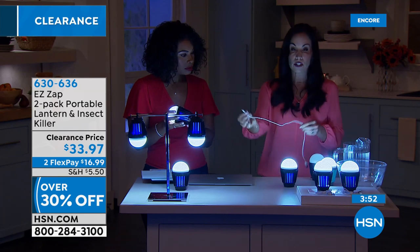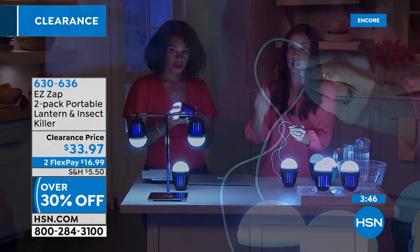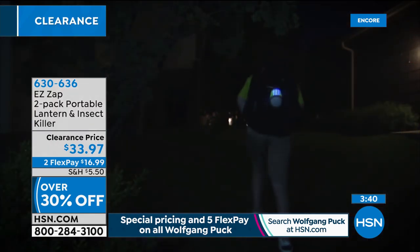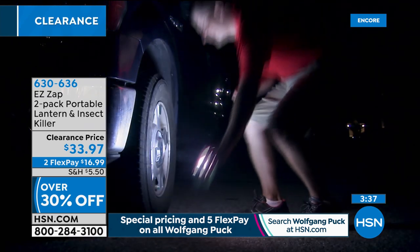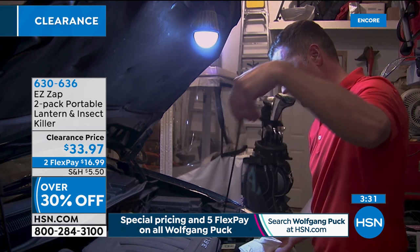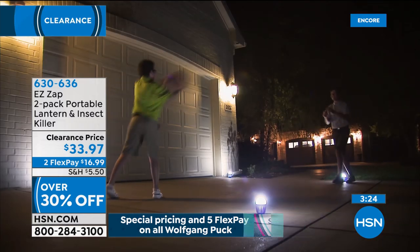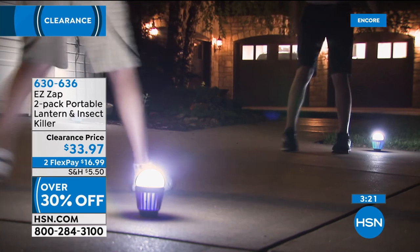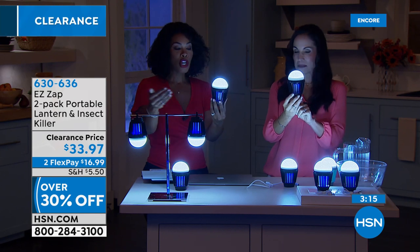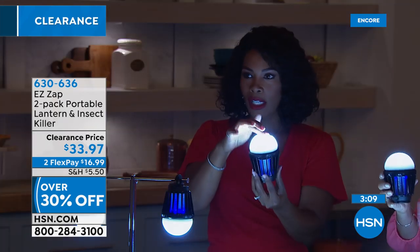All you need is an adapter — you can even use a car adapter. Keep one in your car. Think of all the places: the beach, the lake, the boat, by the pool. An outdoor activity is sitting outside with a glass of wine and a book, but if mosquitoes start biting you, you're going in. But with this, maybe you didn't plan to be out when the sun went down — guess what, just having the light with bugs going to it and not coming out gives you that extra peace of mind.